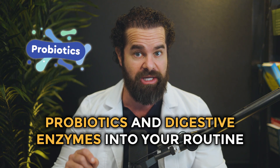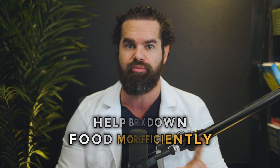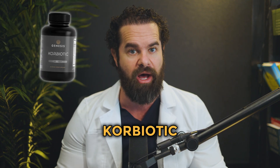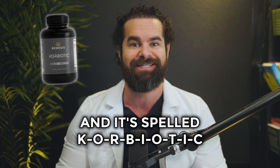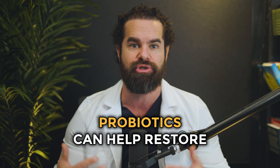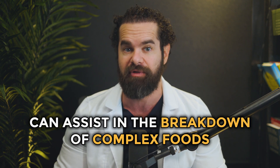Incorporating probiotics and digestive enzymes into your routine can also help balance your gut microbiome and improve digestion. Probiotics introduce beneficial bacteria into your digestive system, while digestive enzymes help break down food more efficiently, reducing the chances of fermentation and gas production. You can find these supplements in health food stores or consult your provider for recommendations. One of the probiotics that we have at Genesis Lifestyle Medicine is called Corbiotic — spelled K-O-R-B-I-O-T-I-C. If you go to corbiotic.com, you can find it. Probiotics can help restore the natural balance of your gut flora, while digestive enzymes can assist in the breakdown of complex foods.